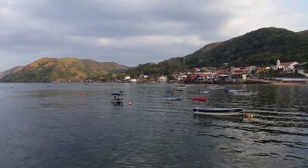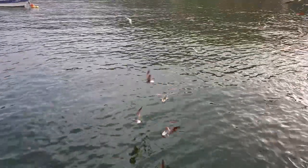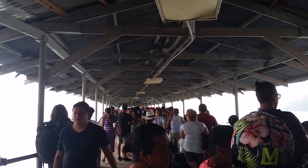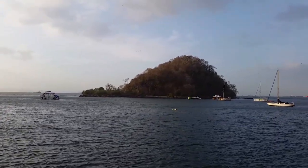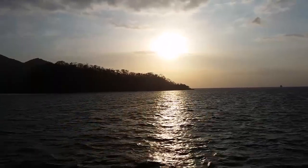Getting off Taboga Island was a little more challenging than expected. When I thought the last ferry of the day had arrived, there were still at least a hundred more people that needed to be shuttled off. To my understanding, they sent another boat back for us. Despite waiting over an hour, it was still nice to revel in Taboga's island allure as the sun set on the dock. And the beauty of the ride home was breathtaking.